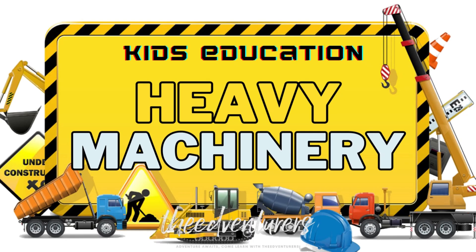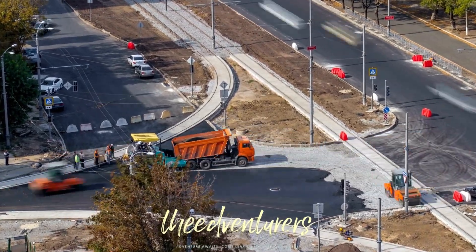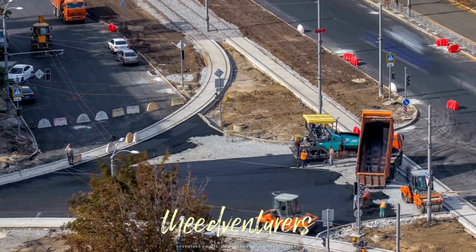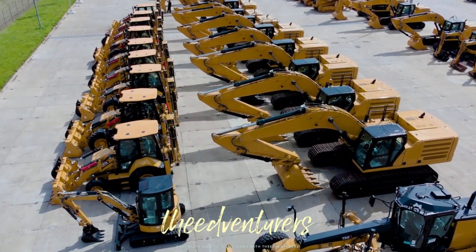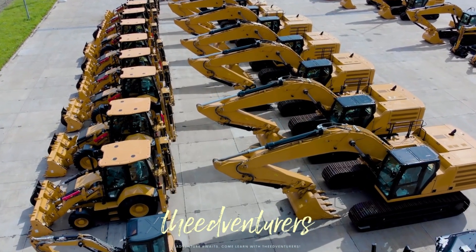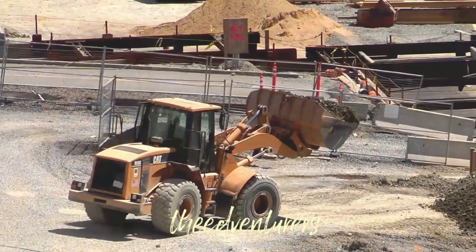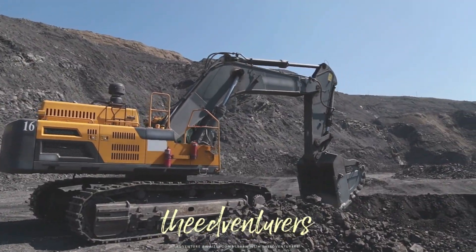Welcome to our kids' education video on heavy machinery. Today, we'll be talking about the various types of heavy machinery and their functions. Heavy equipment, or heavy machinery, or earthmover, refers to heavy-duty vehicles specially designed to execute construction tasks, most frequently involving earthwork operations or other large construction tasks.